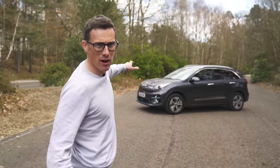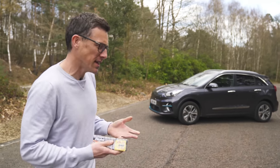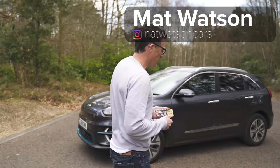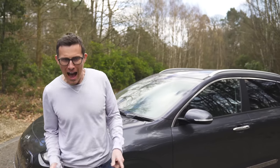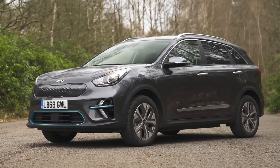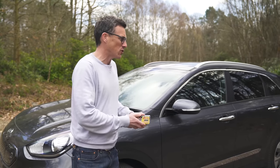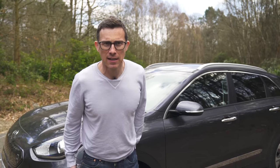This is the KIA e-Niro, and it's basically like a value pack of batteries. With electric cars, a lot of the money you pay goes towards their batteries. While this thing starts from £33,000 after taking into account a £3,500 government grant, it's still relatively cheap compared to other electric cars like the Tesla Model 3 and Jaguar iPace, considering the amount of batteries it has on board and the range you can get from it.